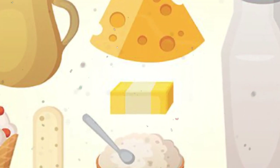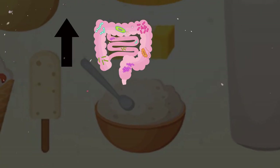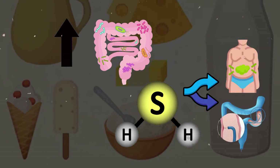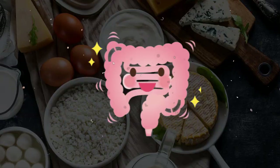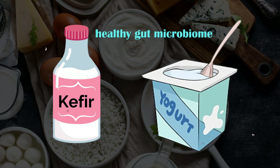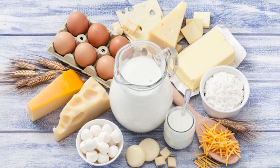Some studies have found that consuming dairy products too much and too often can lead to an overgrowth of gut bacteria that produce hydrogen sulfide, which can cause foul-smelling gas and potentially contribute to gut inflammation. It's important to note that not all dairy products are created equal — fermented dairy products like yogurt and kefir contain beneficial probiotics that support a healthy gut microbiome. Experts say that you are good to go for these probiotic foods in moderate amounts.